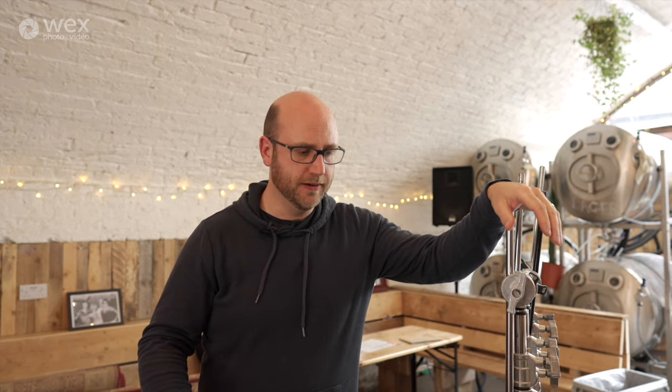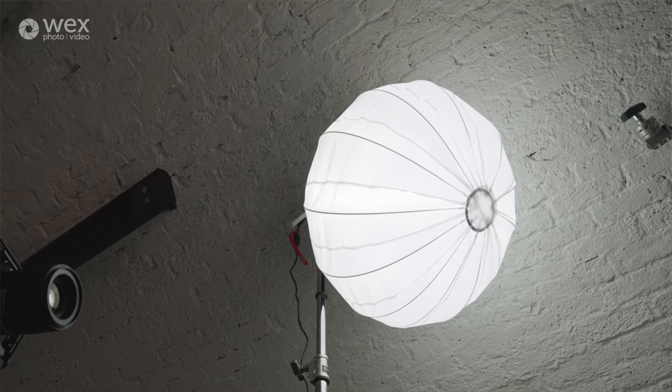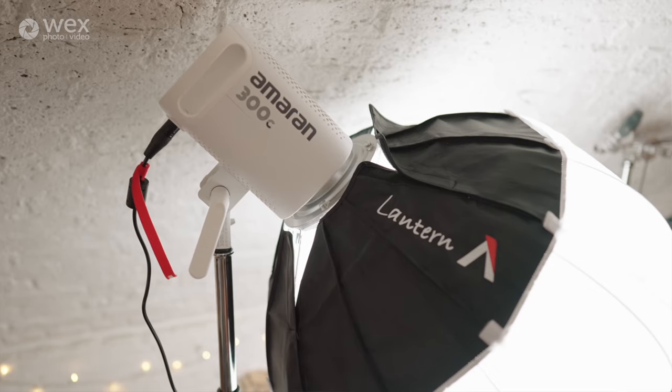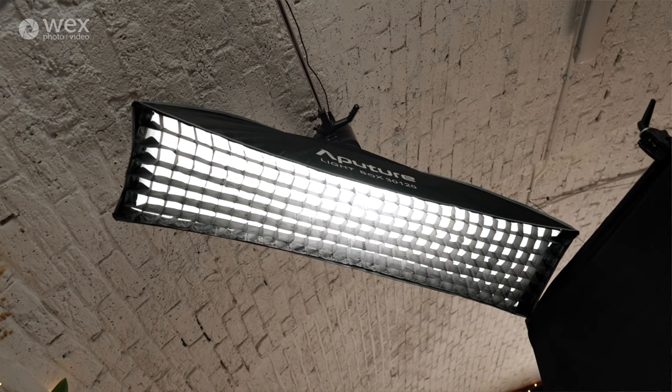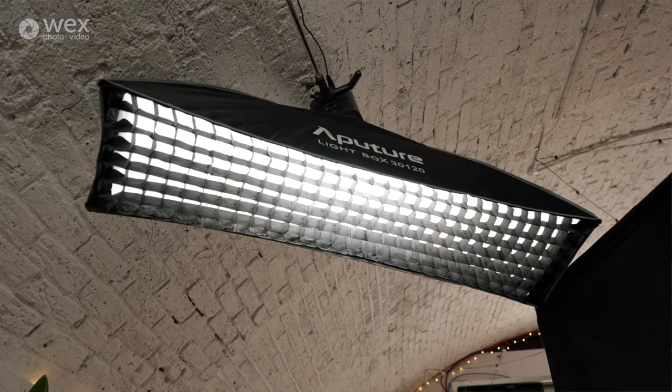I'm going to put the 300C in a big soft box and create as large and as soft a key as I can with it. Then the smaller fixture — the 150C — we're going to fly above and behind our talent as a backlight. We're going to get a long, thin soft box with a grid on the front to direct that light and help with the separation of our talent. I'll talk more about that when we're actually doing it.